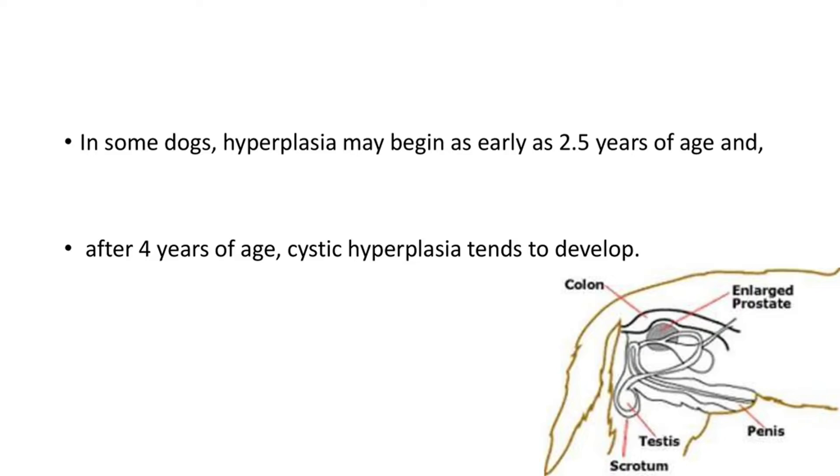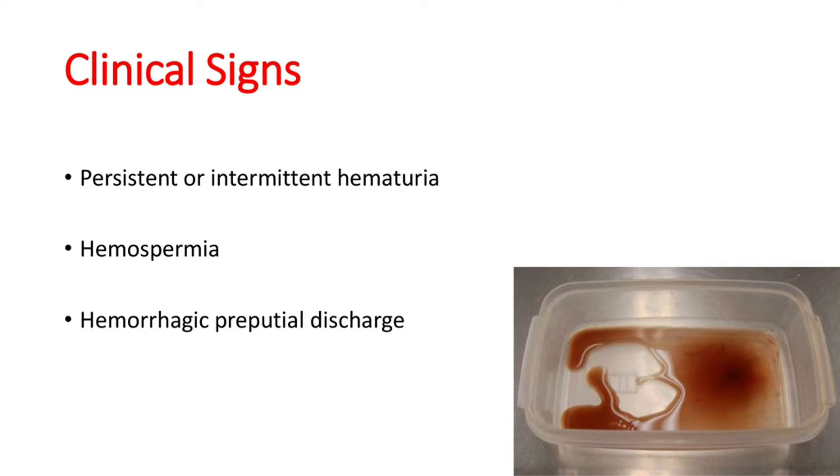Now let's see the clinical signs. Sometimes clinical signs are totally absent, but in most cases we will see signs like persistent or intermittent hematuria, as seen in this picture, haemospermia, or hemorrhagic preputial discharge. Other clinical signs usually noticed are painful urination, painful defecation, and abnormal walking because of the enlarged prostate.